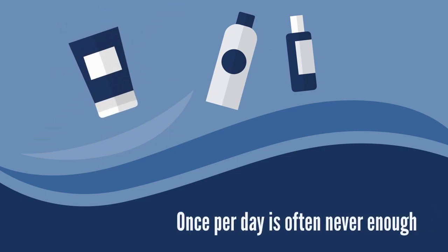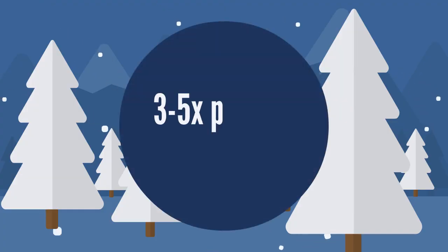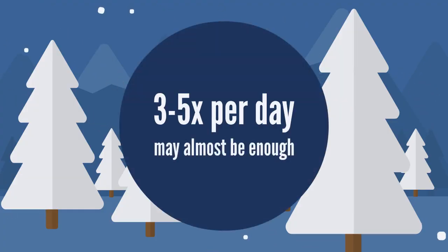Reapplying a moisturizer as needed throughout the day may also be necessary. Once per day is often never enough, and depending on the season, three to five times per day may almost be enough.